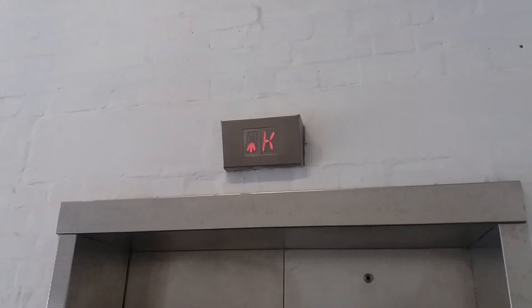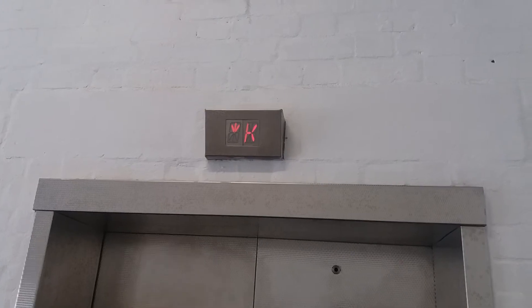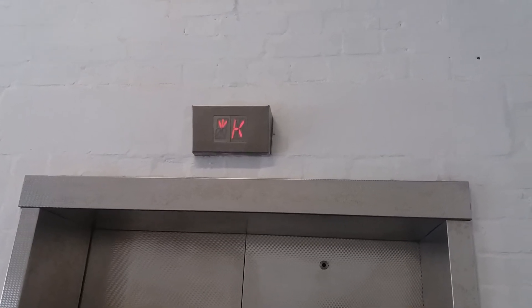That button over there is a bit sticky. It's a bit confusing, because you think G is the ground floor — it's not. It's actually levels G, H, M. The ground floor is actually S, which stands for street level.